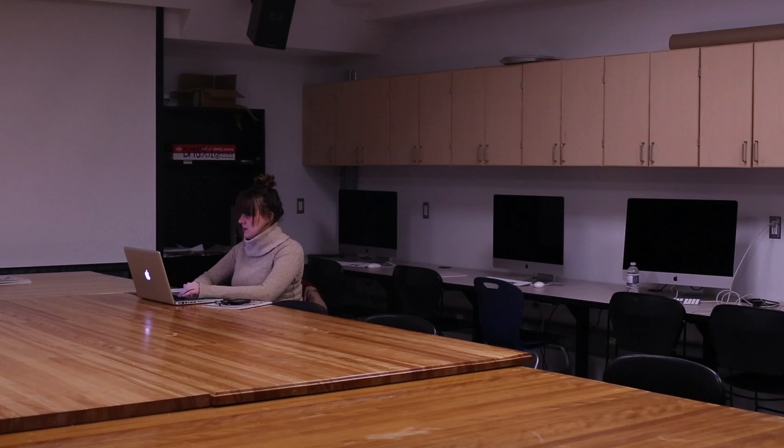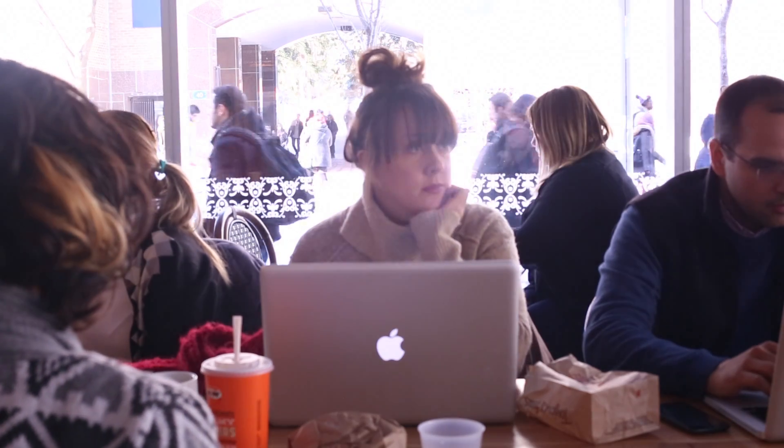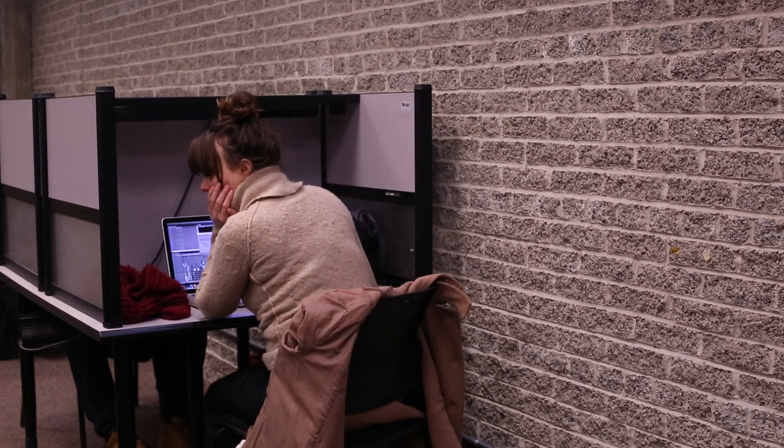Throughout my illustrious career as a master's student here at Ryerson, I've come to realize the importance of the perfect workspace — a place that can both calm and inspire. I want a place where I don't feel like I'm the only person on the planet, but I need some amount of relative peace and quiet. So what to do when the sea of library books surrounding you begins to look like a barren desert?